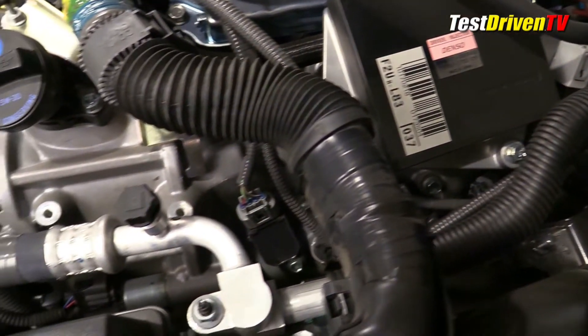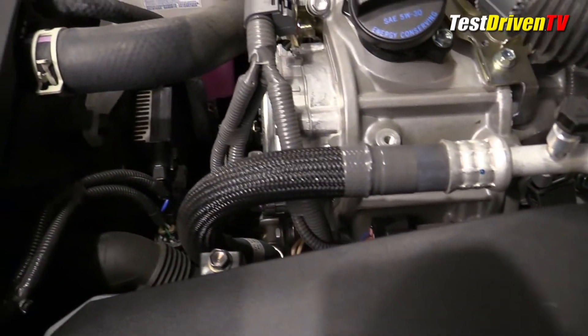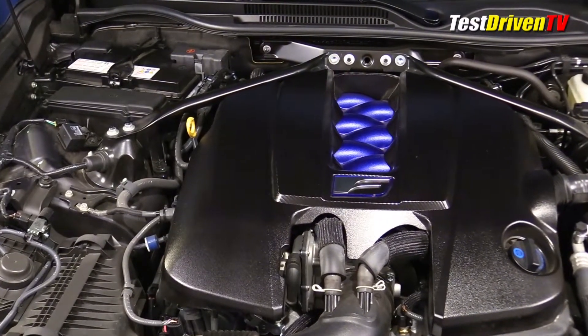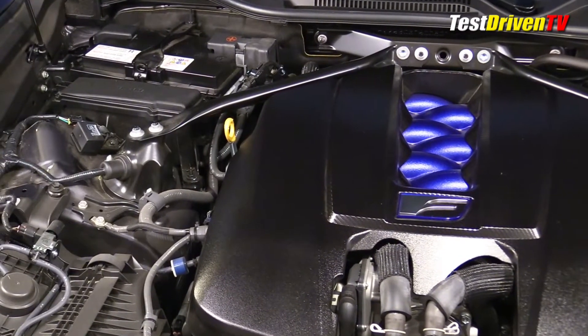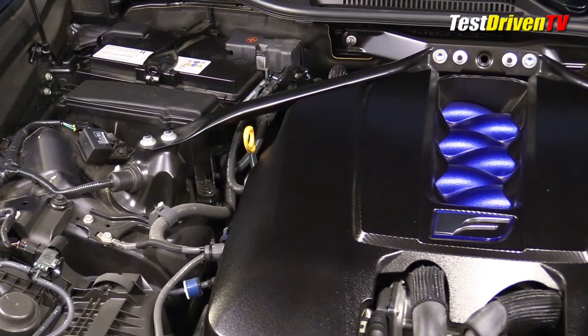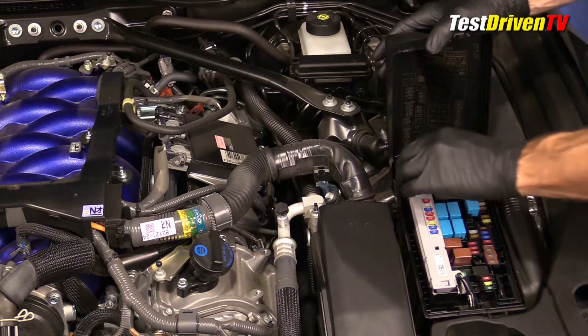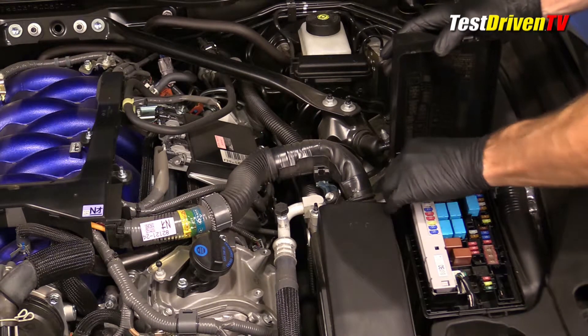Looking around the engine compartment, the packaging is pretty tight here but servicing the engine remains straightforward. The oil filler cap is located at the top driver side of the engine and the oil dipstick on the passenger side. The 12-volt battery and secondary fuse and relay box is found close by against the passenger side firewall. The main fuse and relay box is found on the driver side up front and comes with its own handy fuse puller inside. The main engine control unit is beside the fuse box.